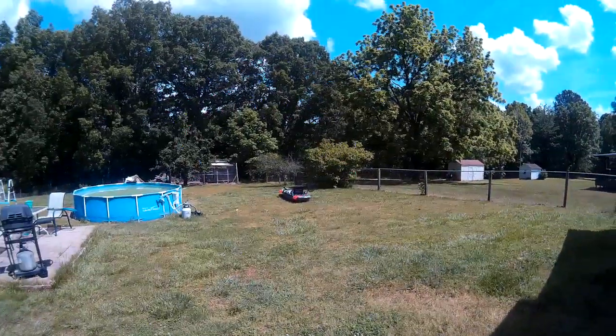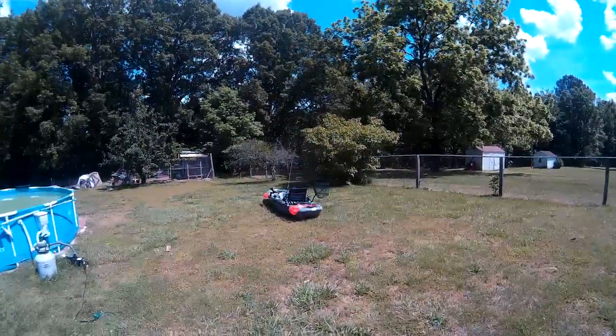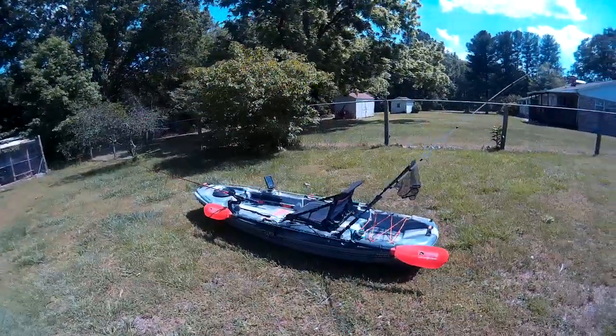You guys looking to get out on the water and catch more fish but not looking to pay a lot of money for a kayak? I got something for you. That right there is the Pelican Catch 100.